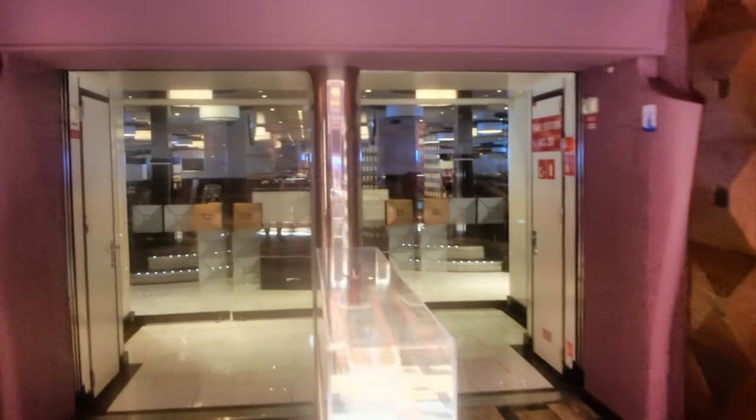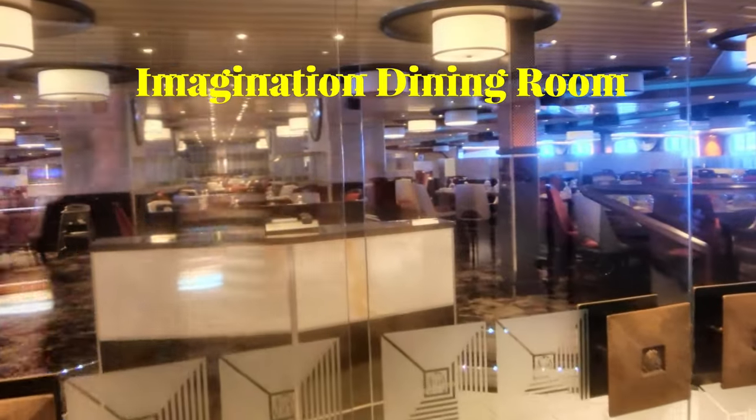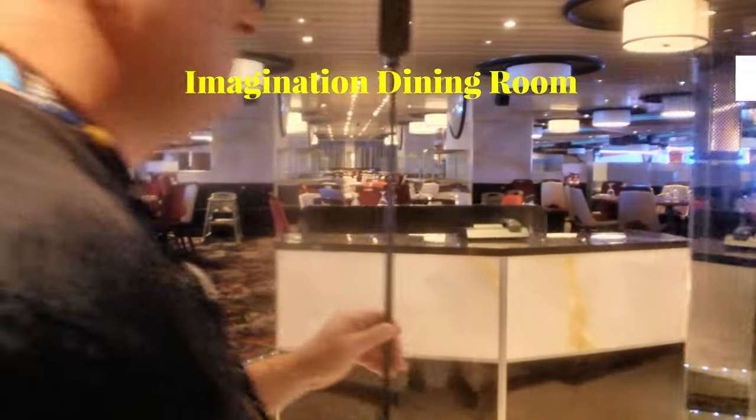Right next door you're going to find the Imagination Dining Room. This is one of two main dining rooms and it's more aimed at the My Time dining. It's got plenty of seating and it was great.